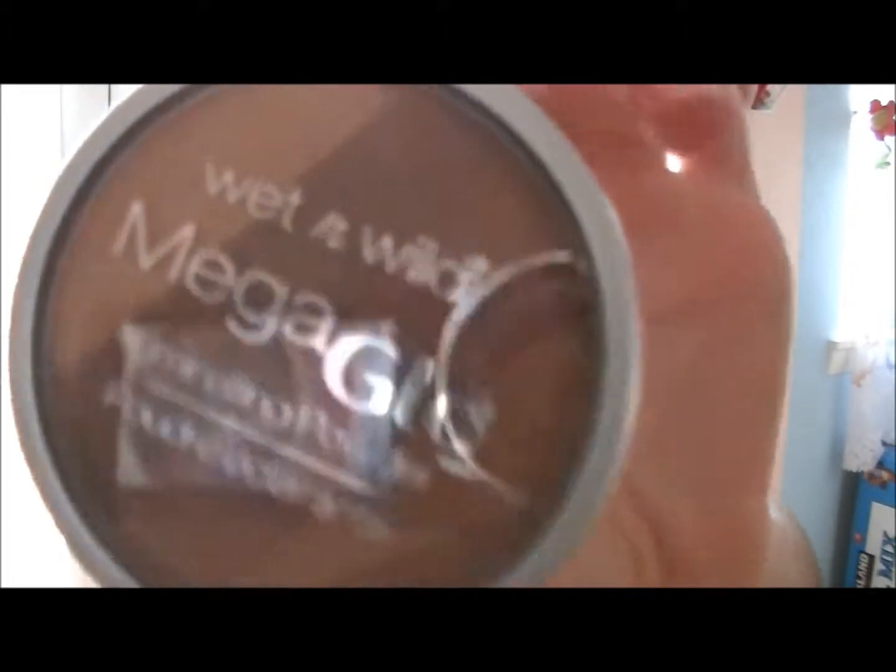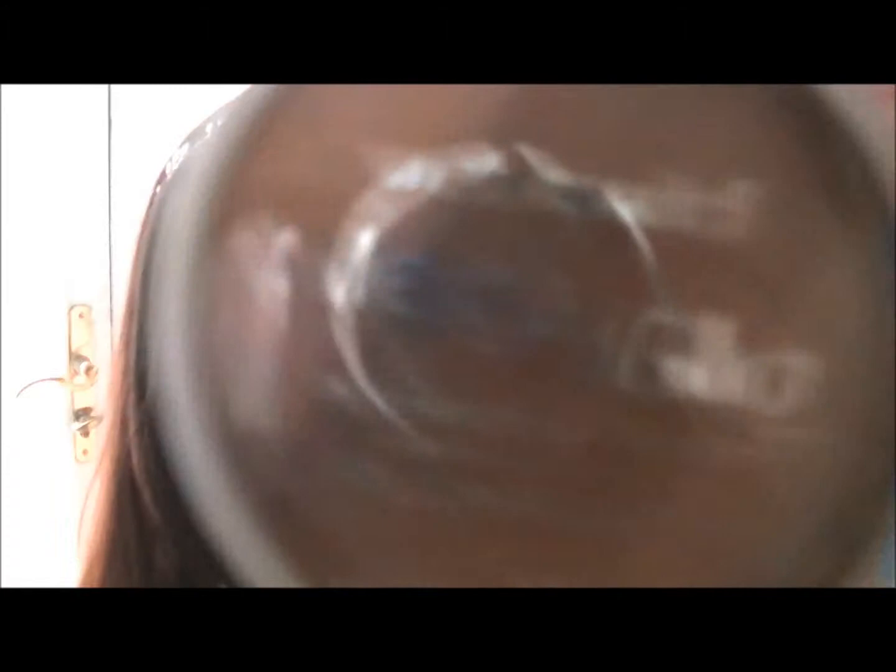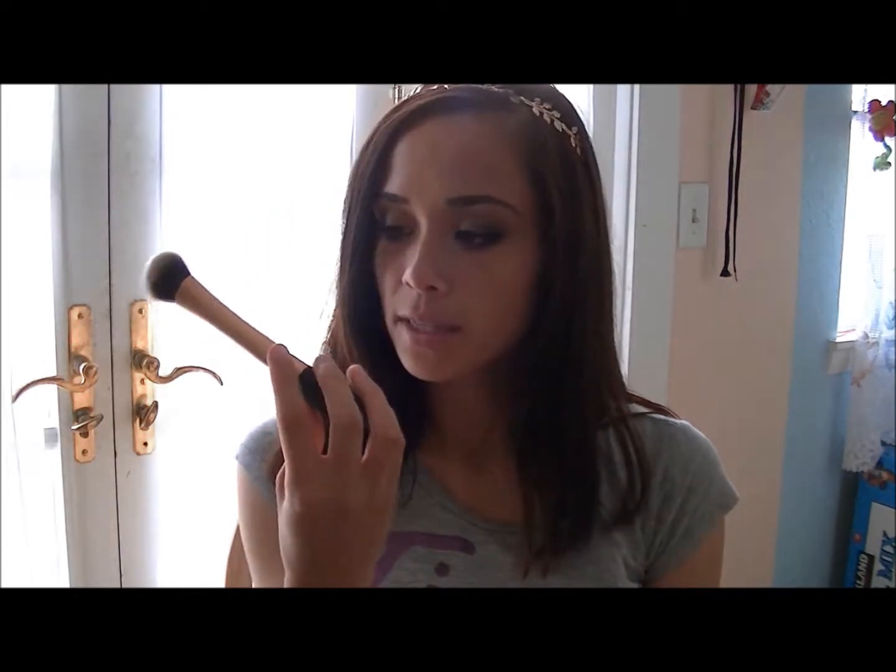The next product is this Wet n Wild Mega Glow Illuminating Powder in Starlight Bronze. See here's that champagne peach color at the top, there is the dark brown, it kind of has a sheen to it, there is the bronze, and there is the lighter brown color. Even though this isn't a matte contour, I still like the way it looks on my skin. This is the brush I used to bronze with — it's the Expert Face Brush by Real Techniques. I just swirled it around and put it in the hollows of my cheek.